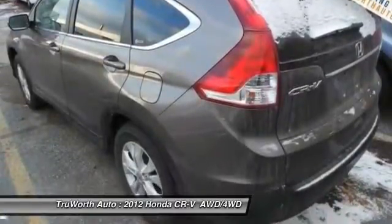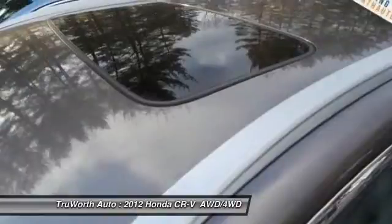Power windows, security system, electronic stability control, rear window defroster.